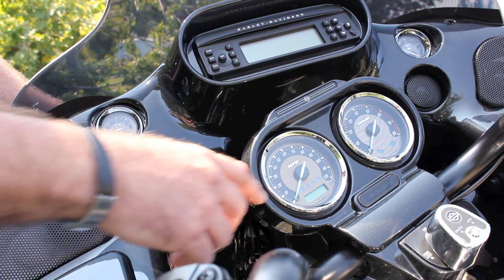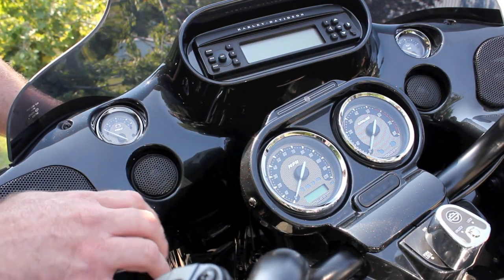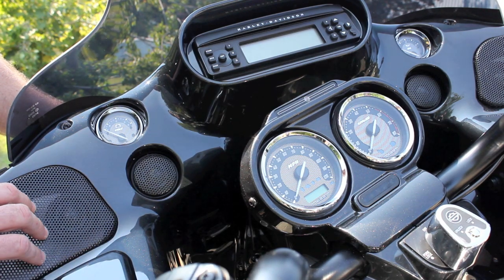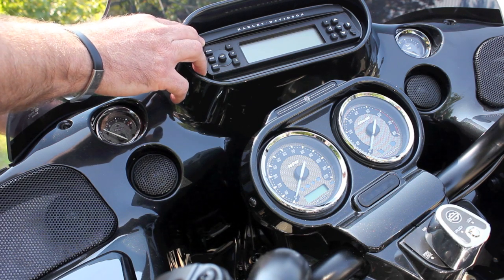This awesome bike has upgraded graphite gauges with chrome trim, a painted infotainment dash with additional storage that also holds the speakers for the sound system — I'll get to that in a moment.